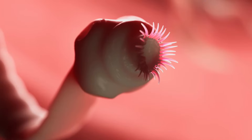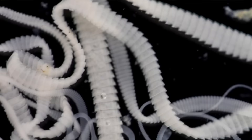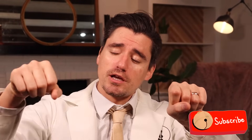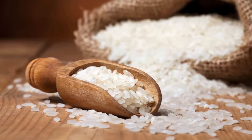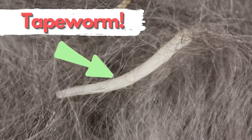Tapeworms have these little mouths that just grab a hold of the intestine when they're in the kitty cat, and they start to just grow longer and longer and longer and they make little segments called proglottids. These proglottids break off and travel out of the cat and they're pooped out. You're going to notice something on your cat's butt — some people say it's like a piece of rice that's moving, like dancing. So if you pull up your kitty's tail, you're going to see these little bits of rice on the tail.